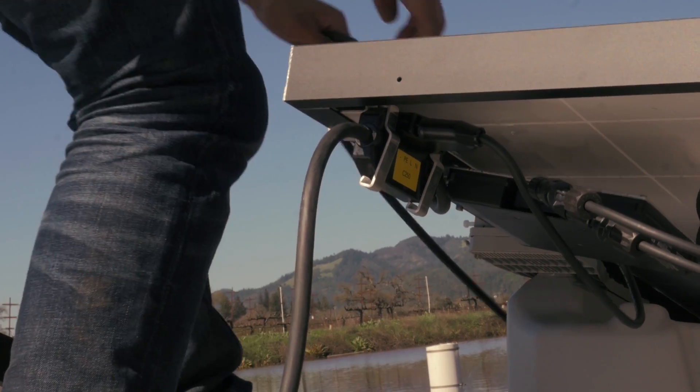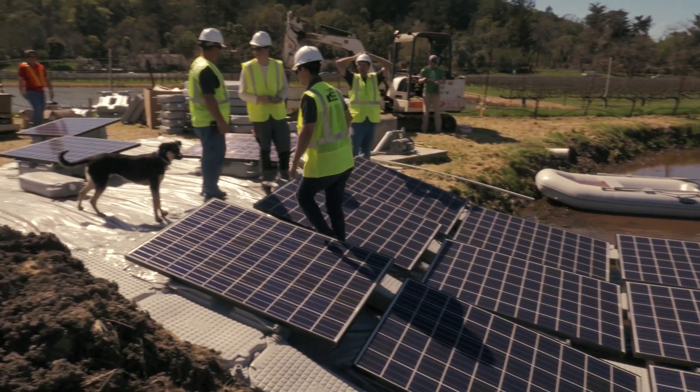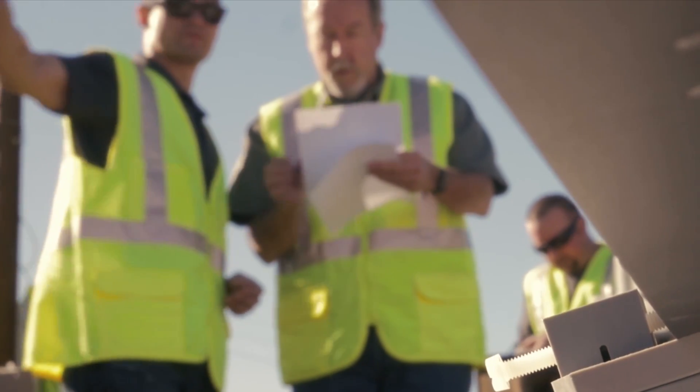We plan to build a significant amount of this in the county. We're starting with about 12.5 megawatts here, and we'd like to grow that over time.